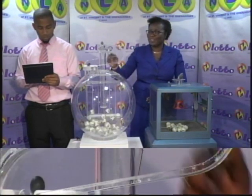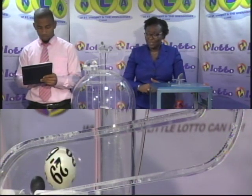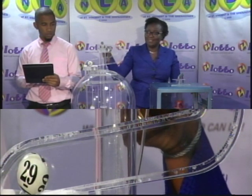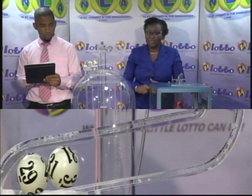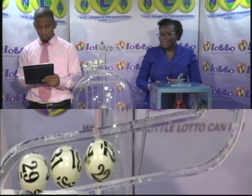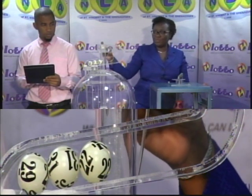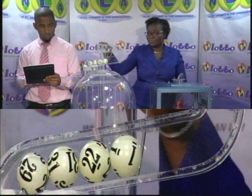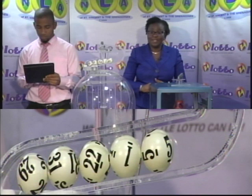We continue with the draw for the five winning numbers and the bonus ball — 36 balls numbered from 1 to 36. First winning number is 29. Second winning number is 31. Third winning number is 22. Fourth winning number is 1. And the fifth and final winning number is 5.